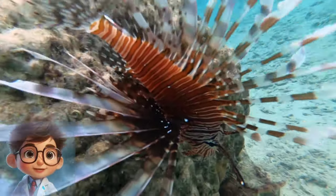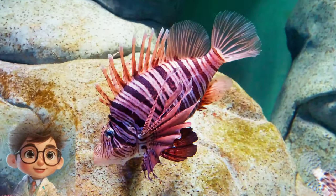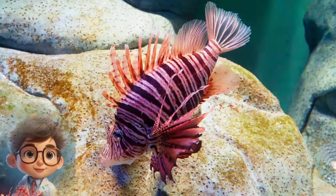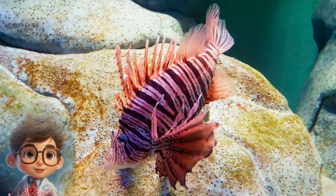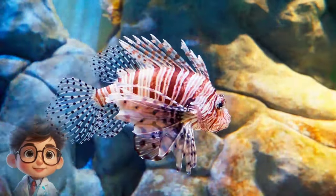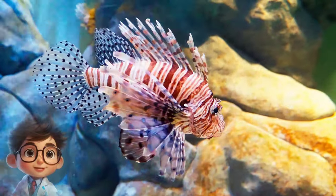Fact 2: Venomous Spines. Lionfish possess 13 venomous spines along their dorsal fin, two pelvic fins, and three anal fins. These spines contain venom that they use primarily for defense against predators. When threatened, a lionfish will erect its spines, making it appear larger and more threatening.